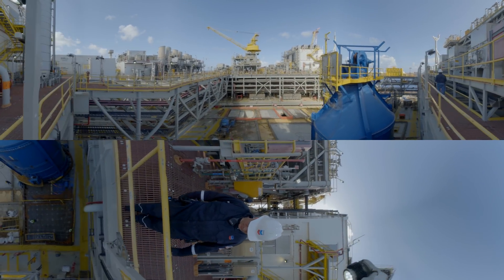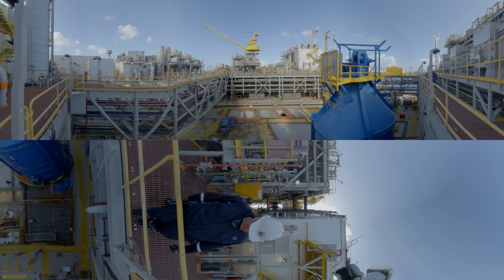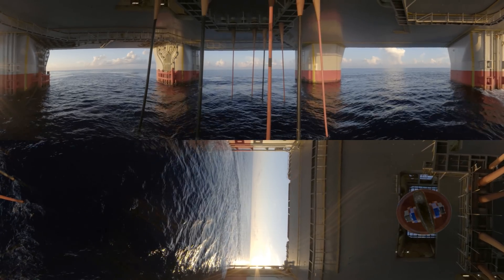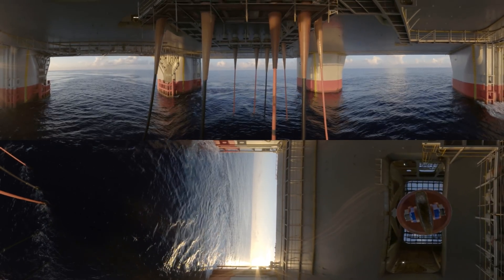The next stop is the moon pool. Take a look down. The reservoirs that Jack-St. Mallow taps into are five miles beneath us.